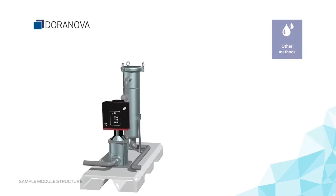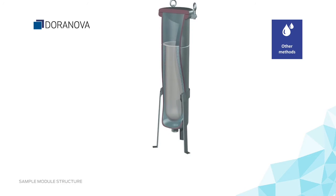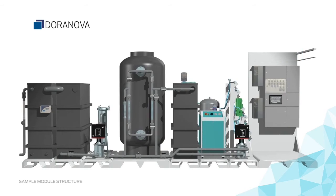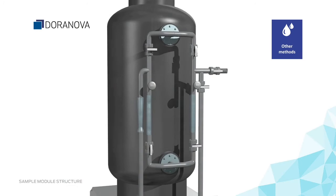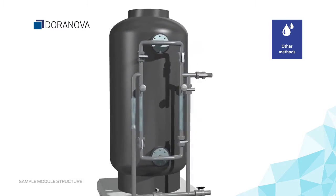In the third phase, possible leftover solids are collected. Utilising high pressure, the water is pumped through a particle filter. In the fourth phase, the rest of the harmful substances are removed. Doronova's DOACT pressure filter is especially designed to operate in demanding environments.